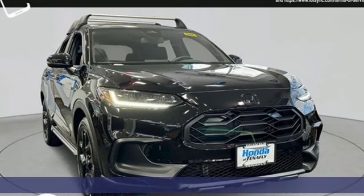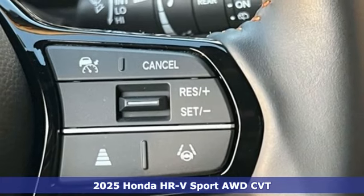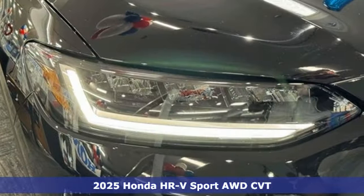Here's the new 2025 Honda HR-V. Wherever the day leads and whatever challenges await, the HR-V is sure to enhance your outlook.